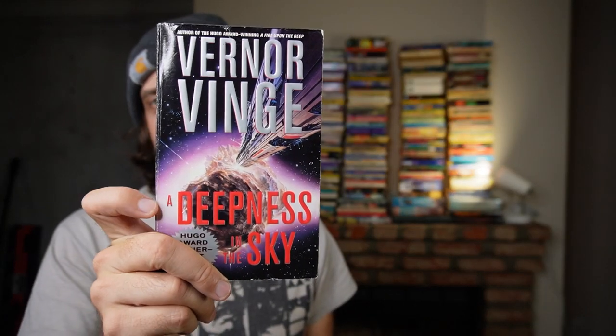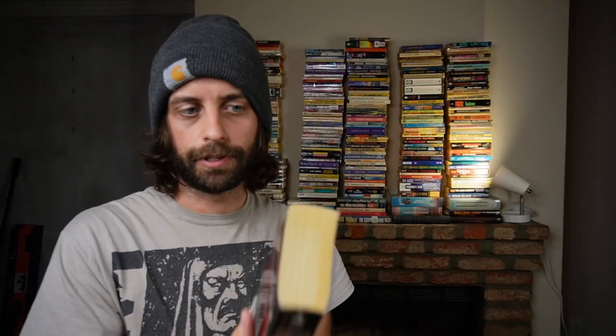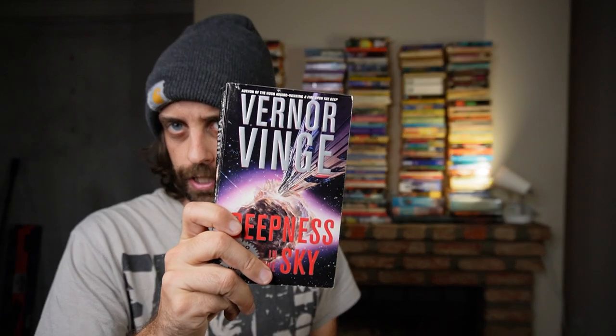A Deepness in the Sky by Vernor Vinge. This and Fire Upon the Deep are, I think, his two masterpieces. I have now read the majority of his major works in science fiction, and this and Fire Upon the Deep are truly superior.